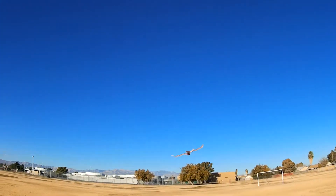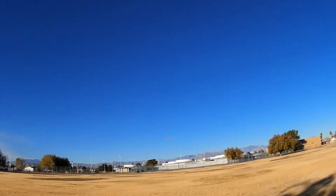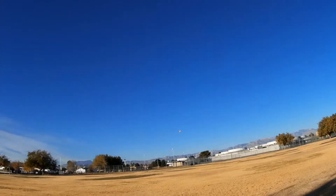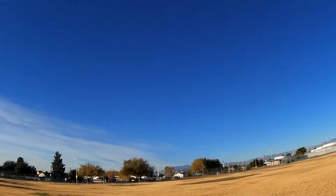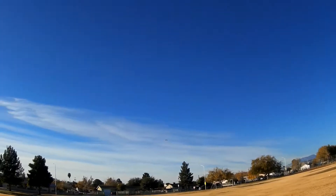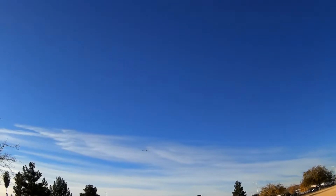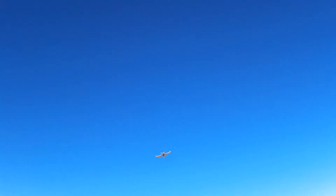I'm going to give it... Oh, yeah. It's quiet. Yeah, it's quiet. Look at it. Hands off. Wow. It looks cool.